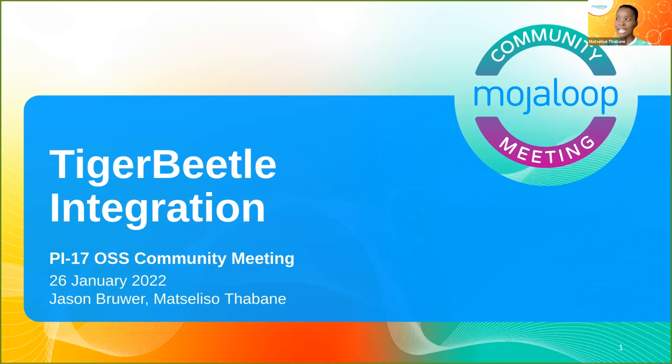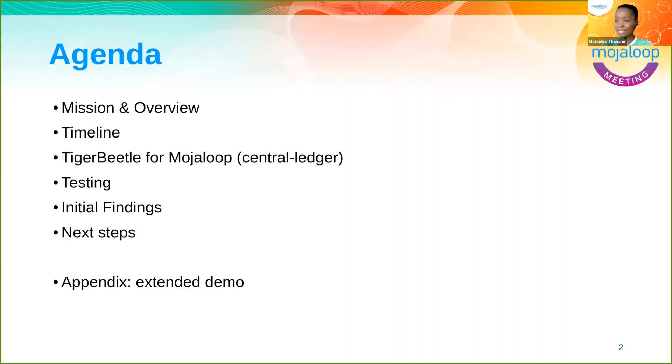Just in January 2021, almost a year to the day, we had Adrian and Yorick talk to the community, introducing Tiger Beetle and talking about some of the problems we've addressed — integrating into the central ledger and seeing some of the testing and outcomes to date.